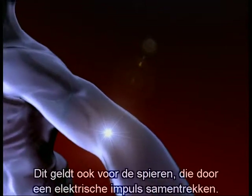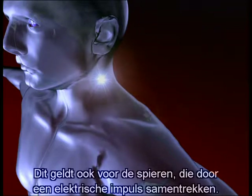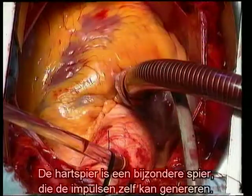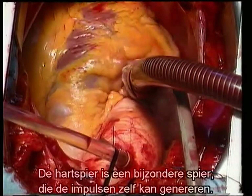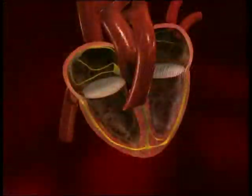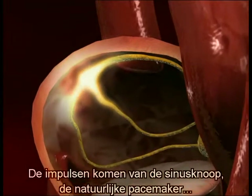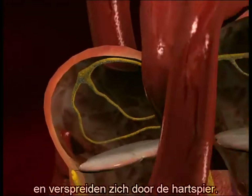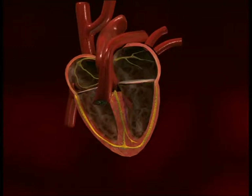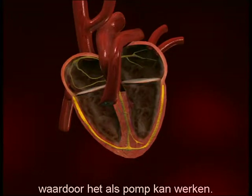This phenomenon can be observed not only in the nerves, but also in the muscles, because they need an electrical impulse in order to contract. The heart muscle is a very special kind of muscle, because it can generate these electrical impulses itself. The impulses are generated by the sinus node, the heart's natural pacemaker, and propagated throughout the heart muscle. Excited by these stimuli, the cells of the heart muscle contract, compressing the heart like a bellows that's squeezed, thus enabling it to work like a pump.